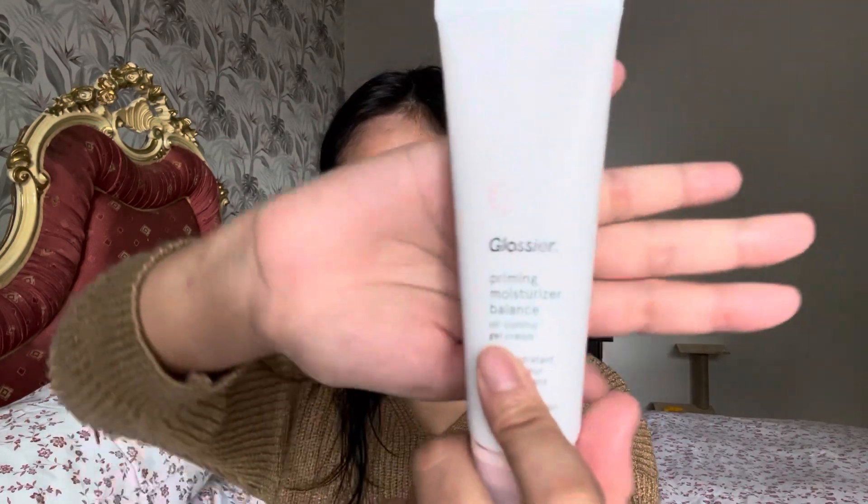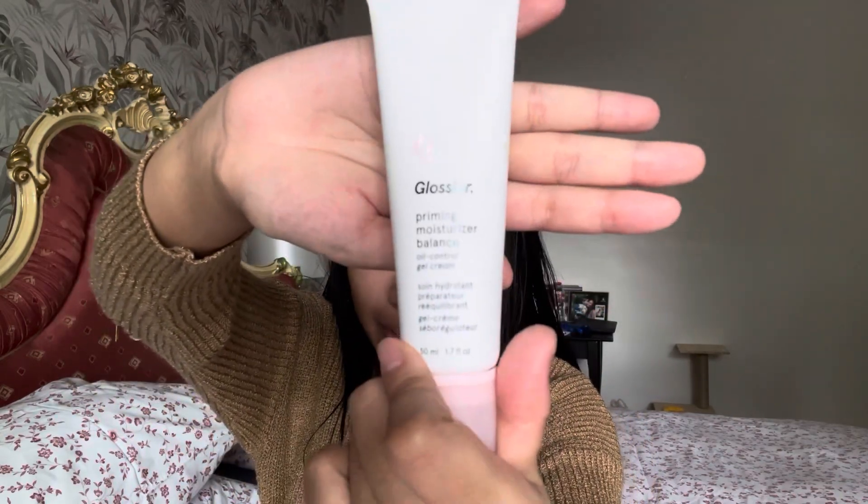We're gonna start by using the Glossier Primer Priming Moisturizer Balance. It's an oil-control gel but it's also for hydration — it's a primer. I only use about two pumps of that, a tiny little bit, mostly on my T-zone and under eyes, because that's where I'll be putting on my makeup.